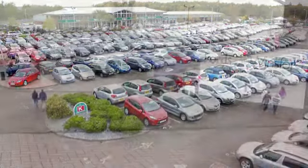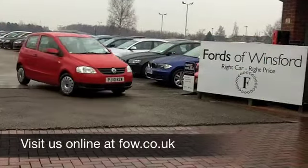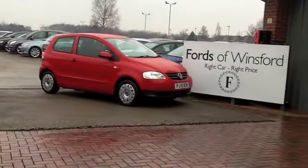Maybe this is the one you're going to drive home. Come and find out — have a test drive with no obligation and discover this great car for yourself at Fords of Winsford.